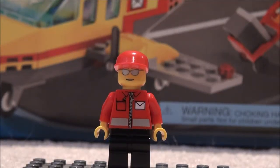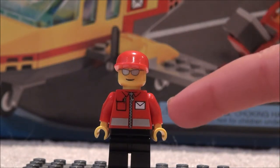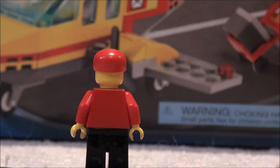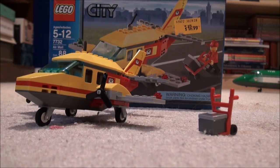...the airmail pilot. He's got a red torso with an envelope symbol, black pants, sunglasses, and a red hat. Turning around, he's got no back printing, a notable face, and that's our only minifigure.